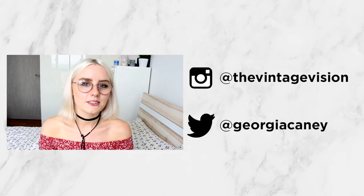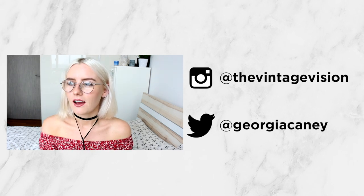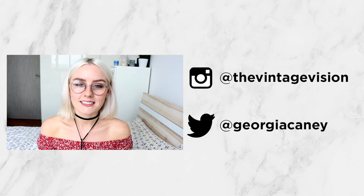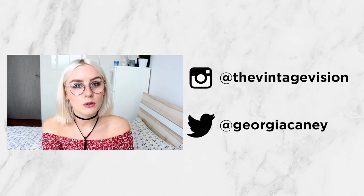Hey guys, welcome back to my channel. So today I'm going to be doing a skincare routine. I cannot remember the last time I did a skincare routine — I think at least a couple of years ago — so I thought it was time to do an updated one.